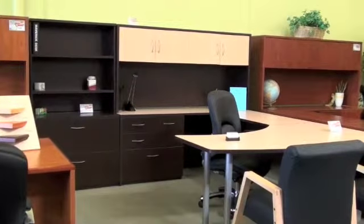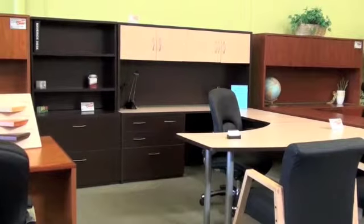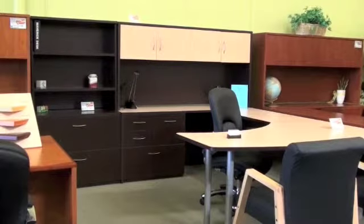We show it here with a java finish with a maple top. By clicking on the website you'll see that there are many other finishes available as well as finish combinations at no extra charge.